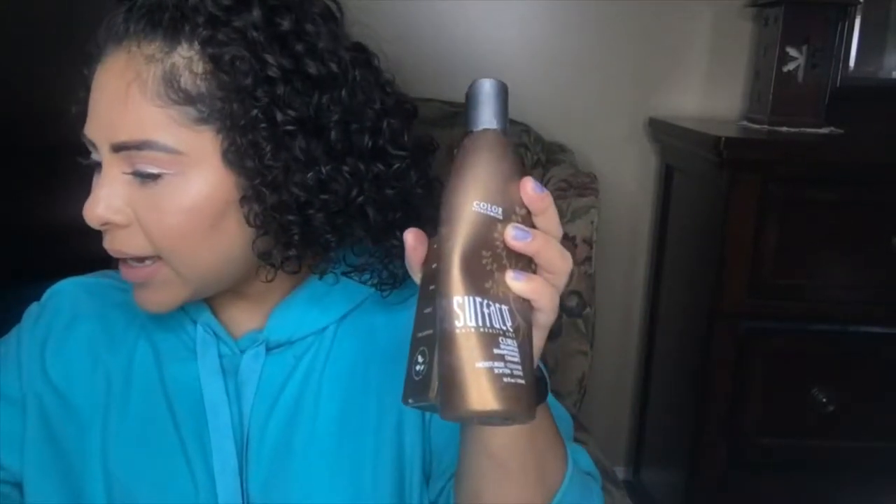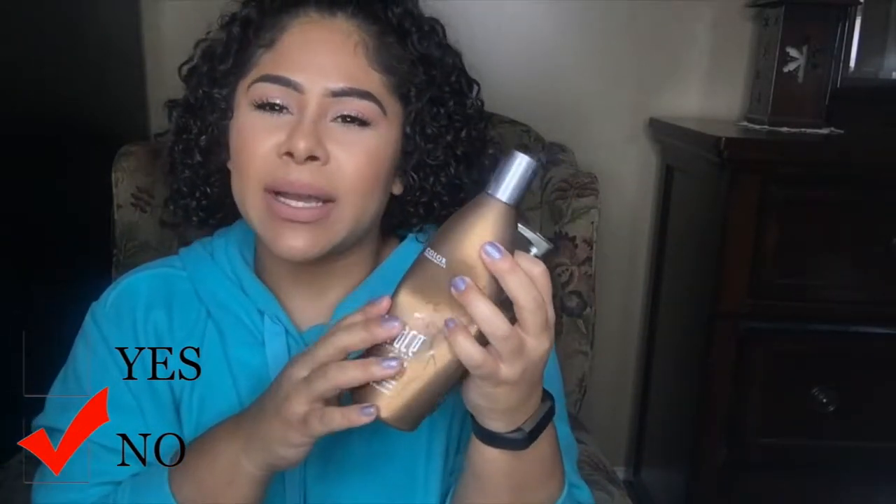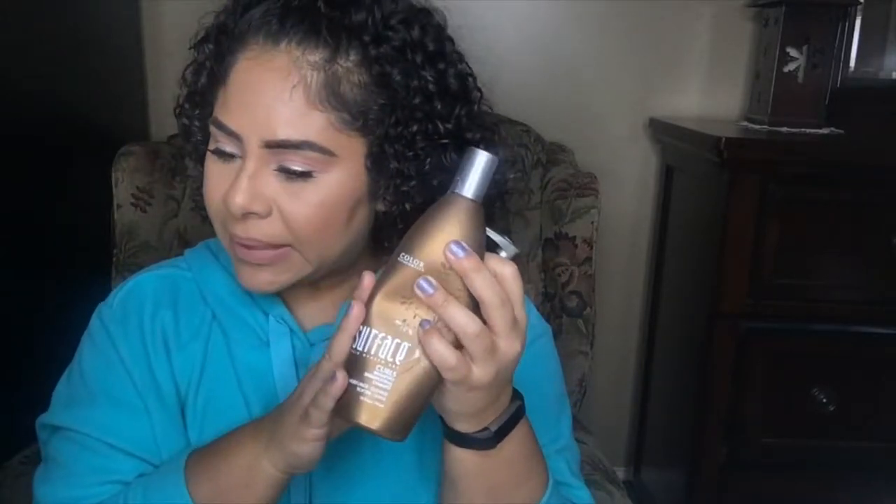The Surface Hair Health shampoo for curls — this and the conditioner went together and I didn't feel like they did a whole lot for my hair. I felt like it was just too drying for curls. Not my cup of tea.